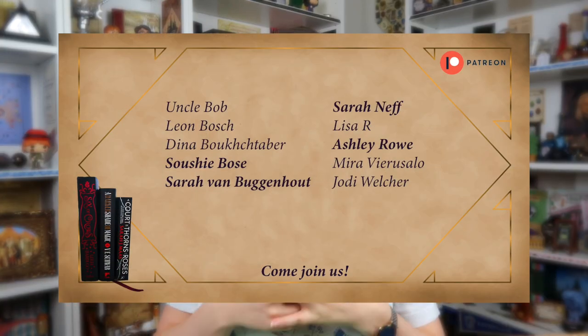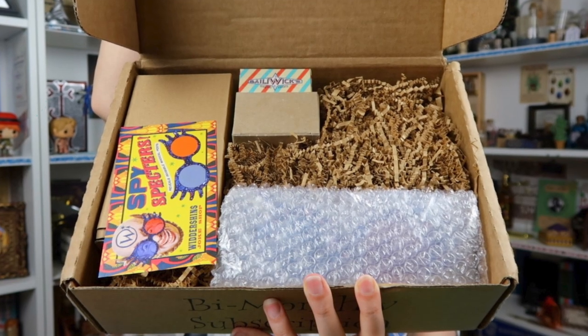Thank you to my patrons as well — you guys are the best! If you want to support me or check out my Patreon for exclusive content, any pledge will help. Just go to patreon.com and type in my name or click the link in my description. Let's take the first look!